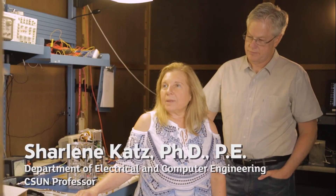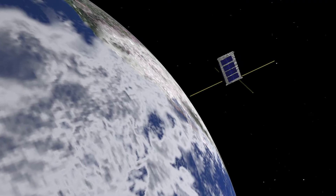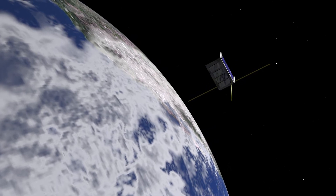The CubeSat is orbiting in what they call a low-Earth orbit. The orbit is approximately 90 minutes and it is continually orbiting the Earth.